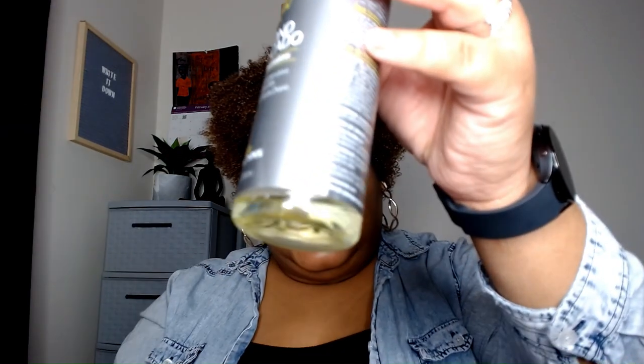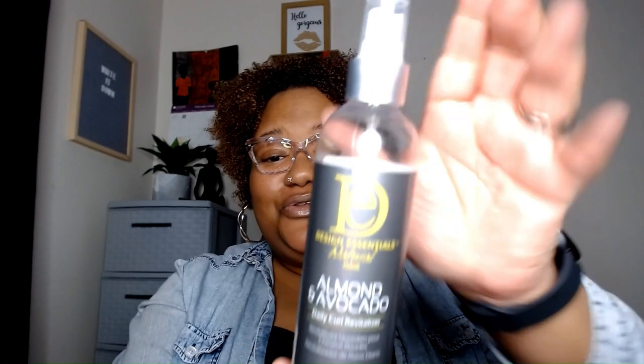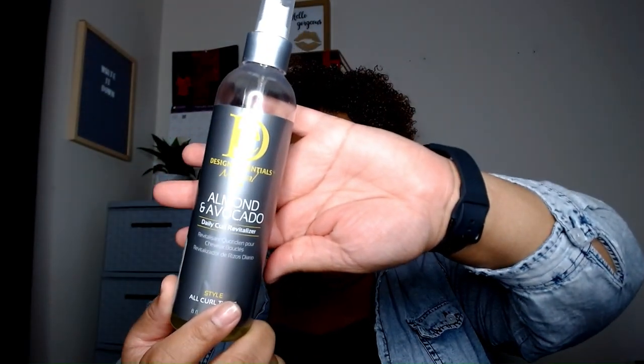That is the styling portion. As far as what I use for a curl refresher, I use this product almost like a leave-in conditioner, but more on a daily basis. So when I get up in the morning and put water on my hair, this will be the next product. This is the Design Essentials Natural Hair Almond and Avocado Daily Curl Revitalizer. Look at this — I only have a little bit left of this, so you can tell that I actually use it every day. I really like this product; it's very lightweight and it works very well.